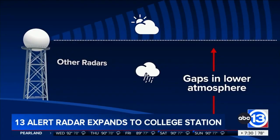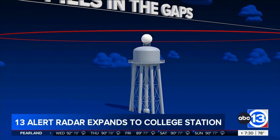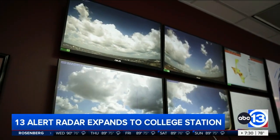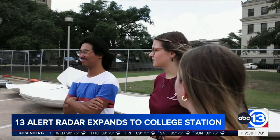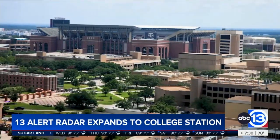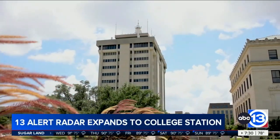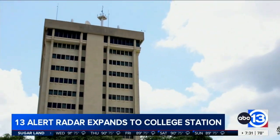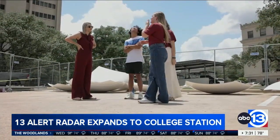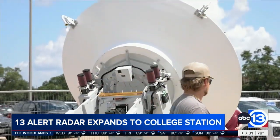Not only is it going to fill that void in observation and fill the whole 60-mile radius, but it's going to benefit the atmospheric science program here. The students will be able to interact with this data in their research projects and in real-time forms as well. If you've visited the Texas A&M campus, you've surely seen the O&M building with its iconic radar on top. Learning and interacting with the old radar was a significant benefit when I was a student, but this new radar will have even more capabilities.